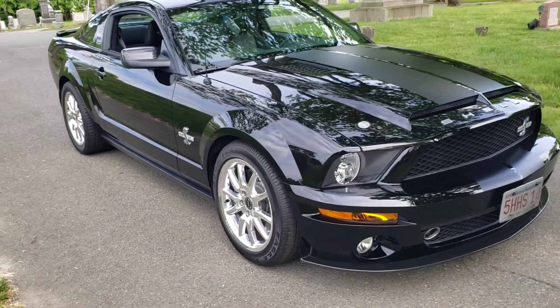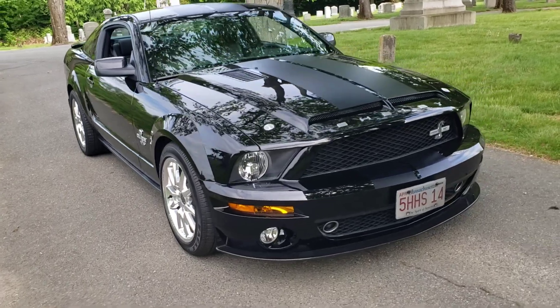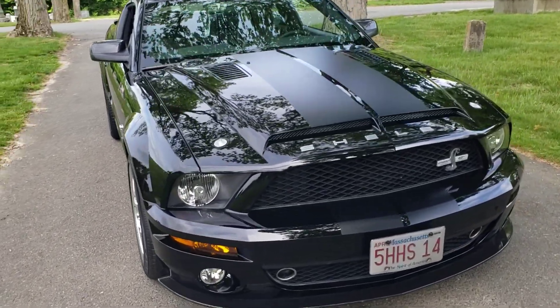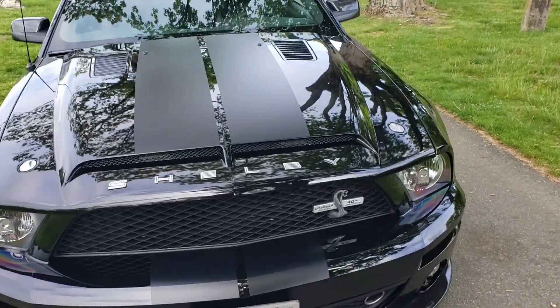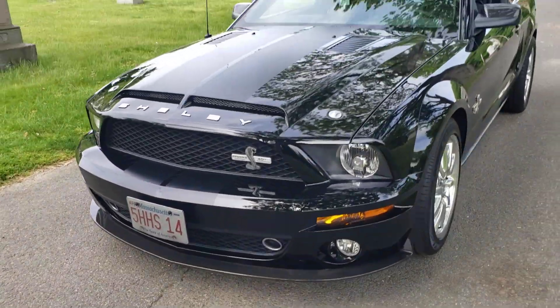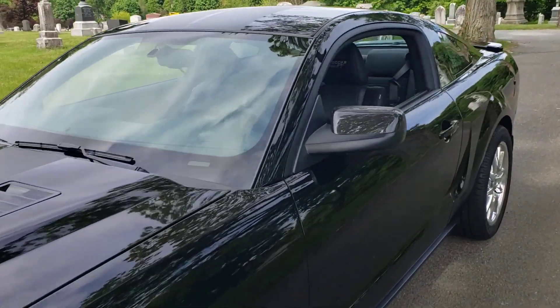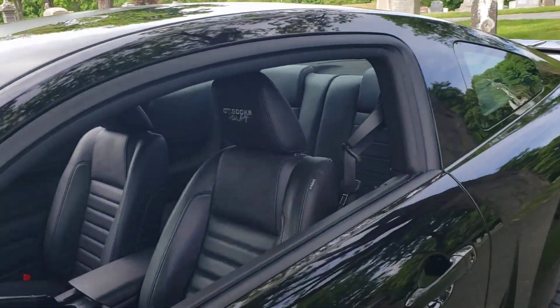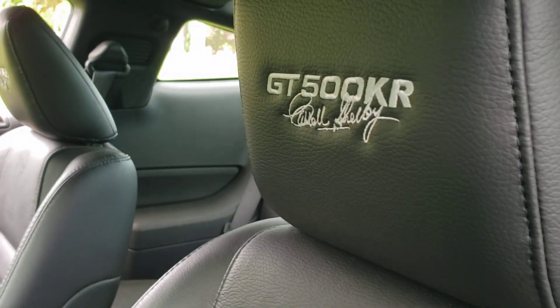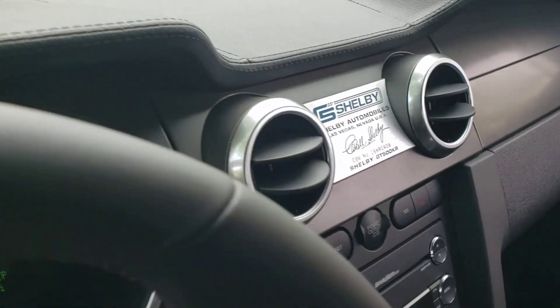I have to replace the tires anyway — they're too dry since the car is so old, even though the tread is like brand new. The hood's carbon fiber, can't replace that either, as well as the splitter. 540 horsepower, supercharged. It's built in Las Vegas.